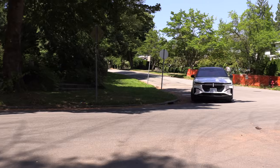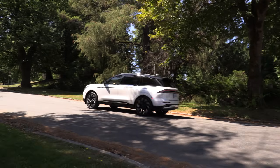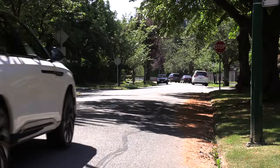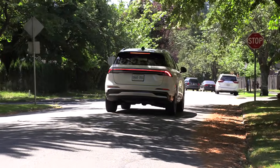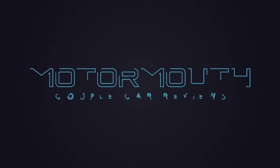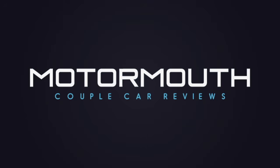Lightning round — two things we like, two things we'd like to see improved. We love that Lincoln has offered a hybrid, and I actually like the ride of this thing. Although I appreciate the technology, it's a little bit too much for me, and they need to improve the feel of the brakes — something they could work on and it wouldn't be hard to fix. So there it is, that's the Lincoln Nautilus hybrid. If you like what you see, subscribe and we'll see you next time.